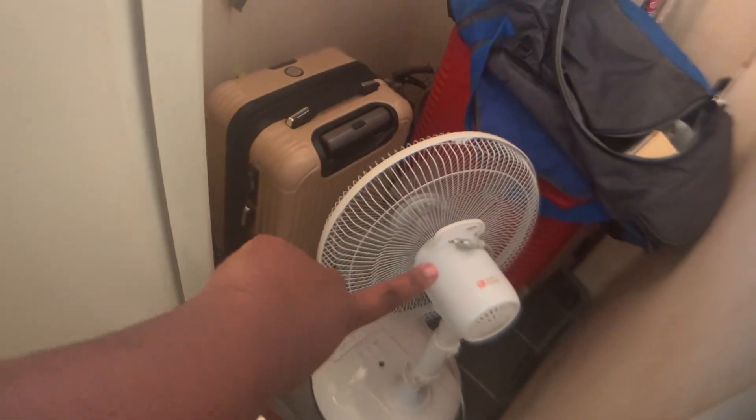It's like storage space, and this is the AC. I honestly don't know what this other thing is — if you know, please let me know. I just keep my suitcases in here. This is a fan they gave me because the AC stopped working for over a month, but that's another story.